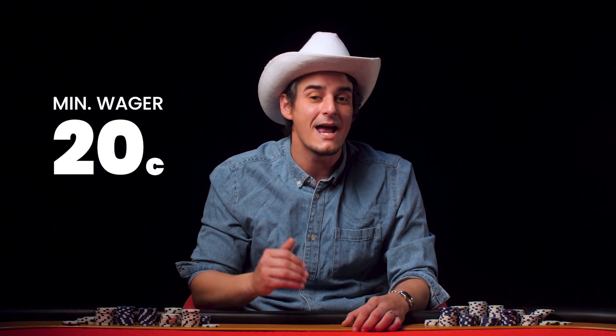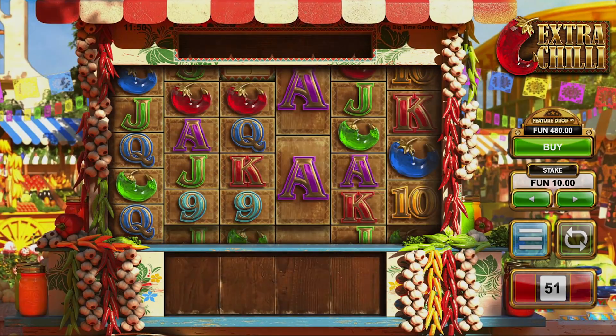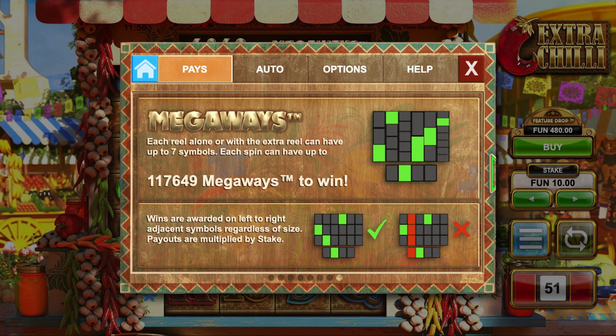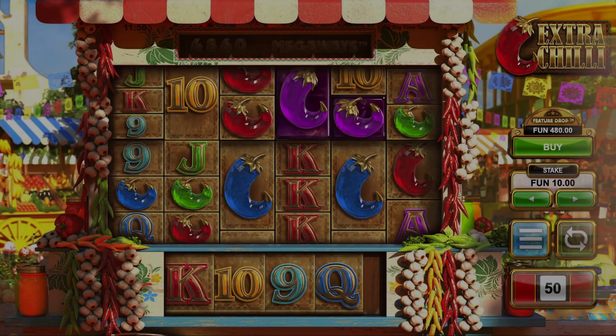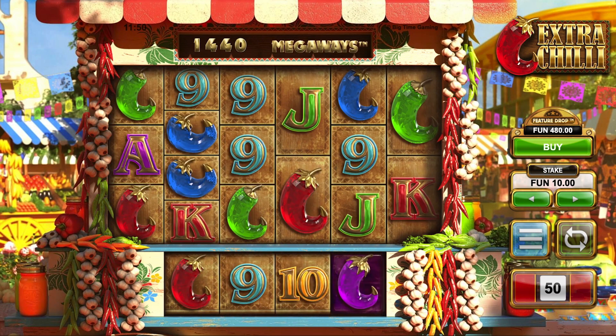Your initial bet is going to be as low as 20 cents and it maxes out at $40 per spin. And you're going to have up to 117,649 different chances of winning when landing three or more matching symbols starting in that first reel. The graphics of this game are one of my absolute favorites. The reels of the slot are flanked by stacks of chilies and garlic with crystal chilies in green, blue and red. But you're going to be wanting to make sure to keep an eye out for those purple chilies as they're going to fill your pockets with hefty loads of cash.